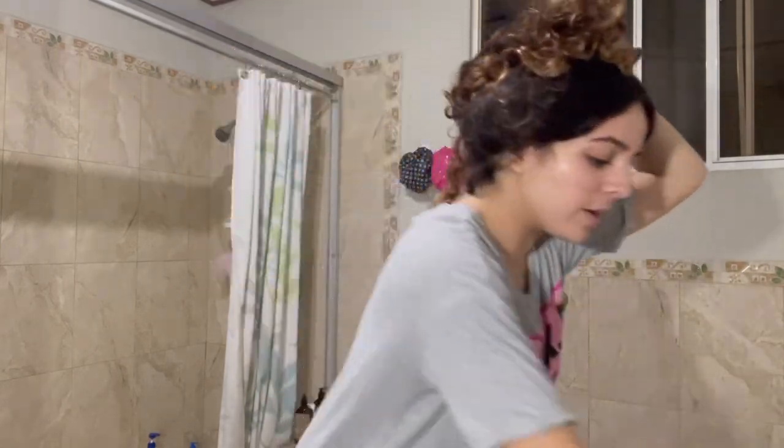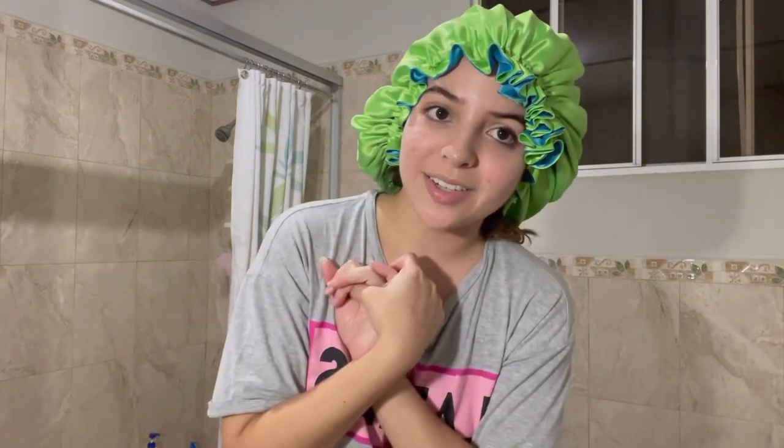I grab my hair really loosely so I don't lose the curl pattern, and then I'm ready to go to bed. Thank you guys for watching my nighttime routine for hair care and a little bit of skin care. Subscribe for more videos and thanks for watching!